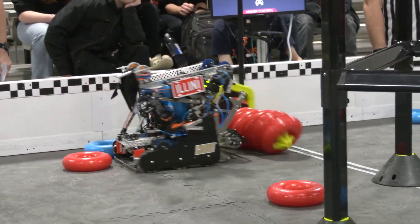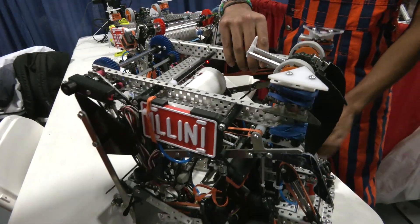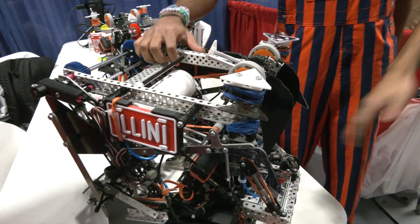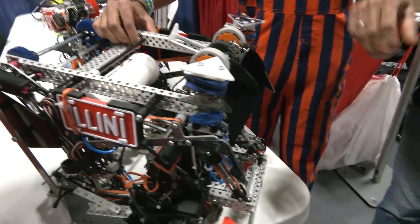We've got two more mechs to showcase. One is the hang at the end of the match. We have a lot of pneumatics on this robot, and because of that it may not be wise to also rely on pneumatics for the climb.